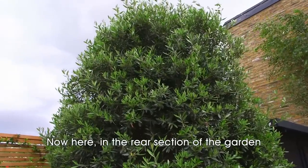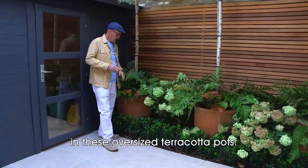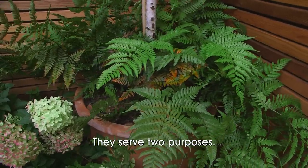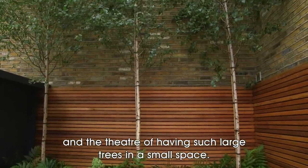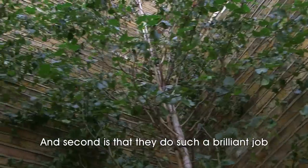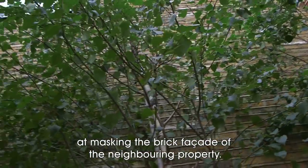Here in the rear section of the garden we've positioned these three silver birch trees in oversized terracotta pots. They serve two purposes: one is the sheer drama and theatre of having such large trees in a small space, and the second is they do a brilliant job at masking the brick facade of the neighbouring property.